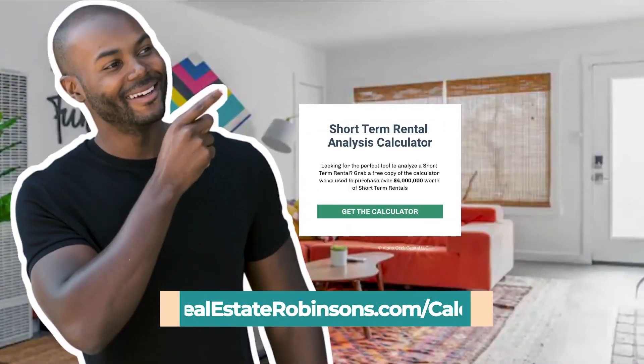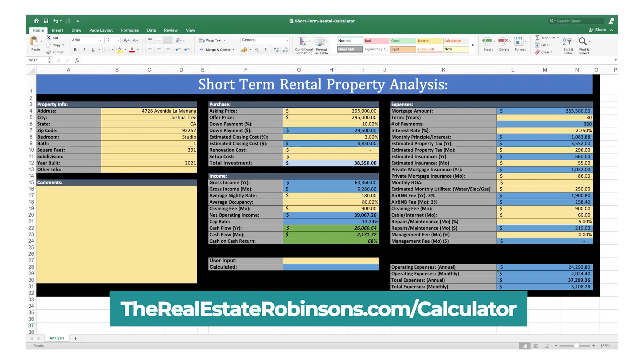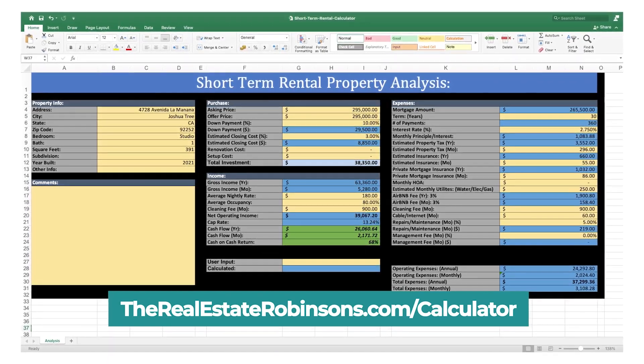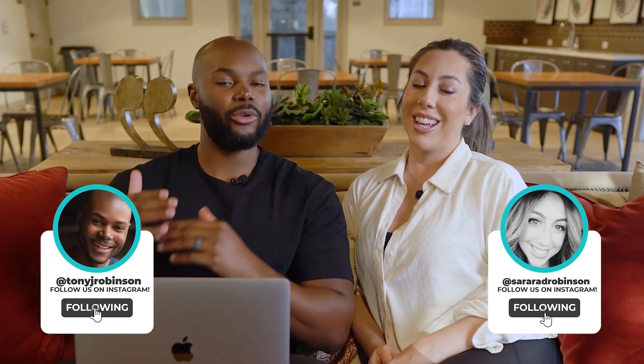We also have a totally free download for our subscribers — head over to therealestaterobinsons.com/calculator for a free tool to help you analyze properties you're considering purchasing as an Airbnb. And if you're on social media, follow Tony on Instagram at Sweeney Robinson, Sarah at Sarah Rad Robinson, and give us a follow on TikTok at the Real Estate Robinsons.